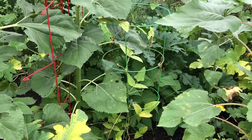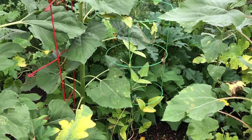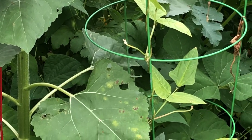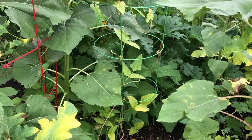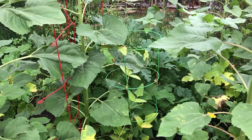This trellis here has green beans growing around it and through it — you can see some in the background and down the leaves. They were recently picked so there aren't as many green beans right now.